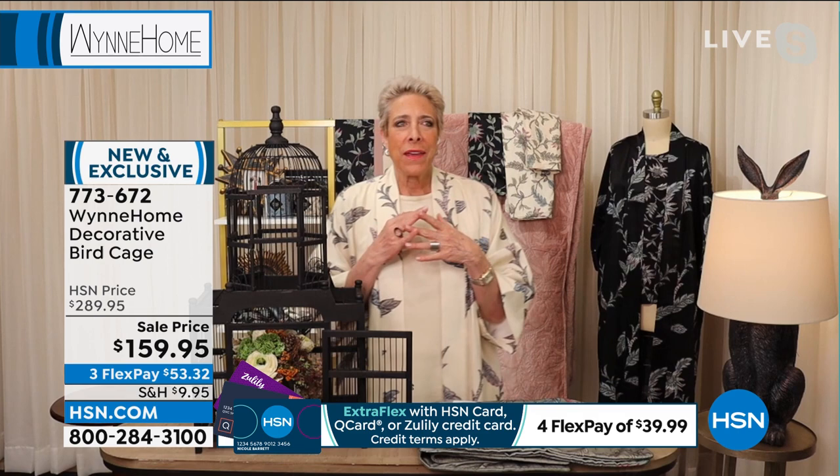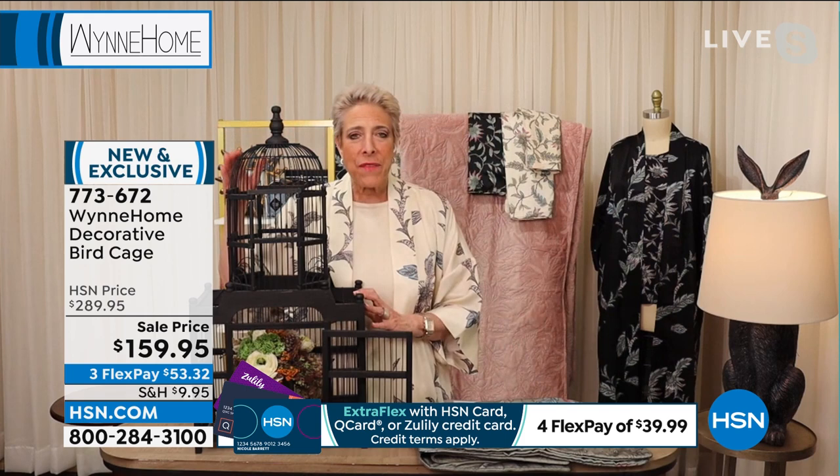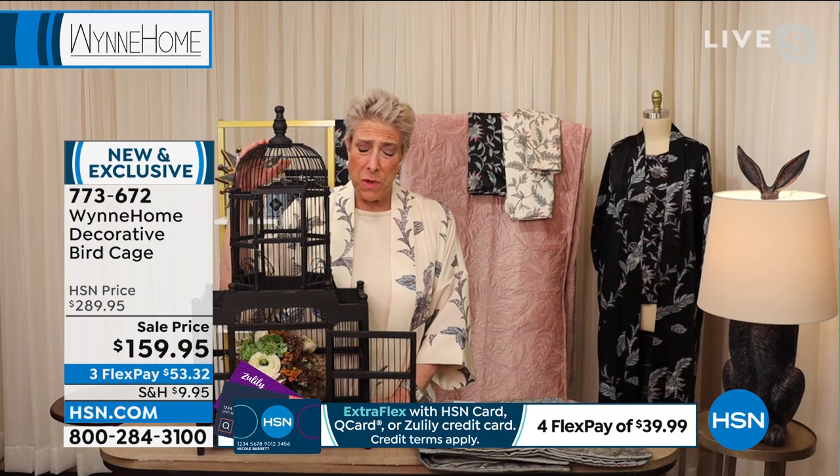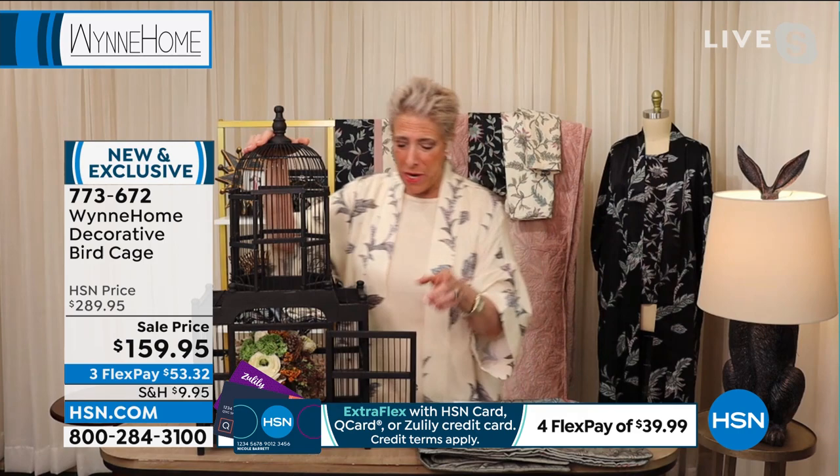A decorator would sell it to you for far more. We've reduced it down to $159.95 for our final remaining — about 200, I think, is all we have. Item number 773-672. Marla, this is beautiful whether it's on the floor or up on a centerpiece. This is the kind of detail a decorator might say, 'You must have this — it'll only be $5,000.' How this came about was right at the beginning of COVID. My approach was: I'm going to lose my mind, or I'm going to be creative. So I started sending messages on social media — 'If I did this, what would you like?' I happen to love birdcages and thought I was just the only one. But I sent out a social media post and got an overwhelming response.